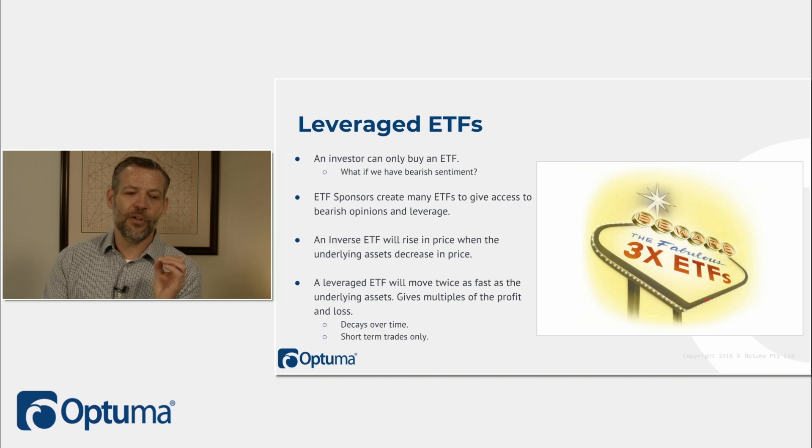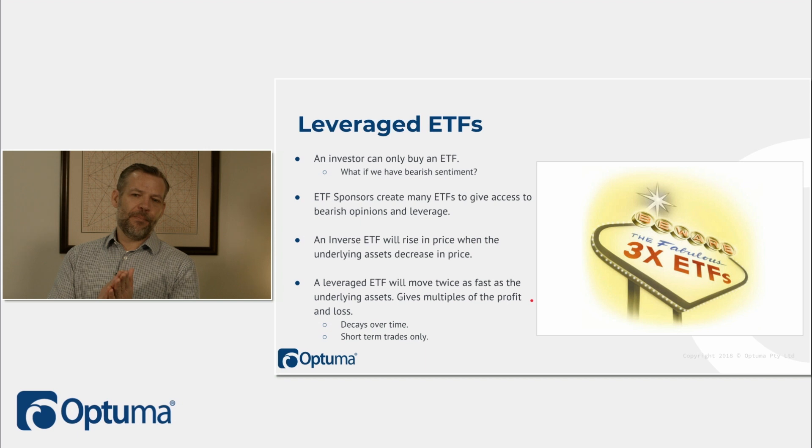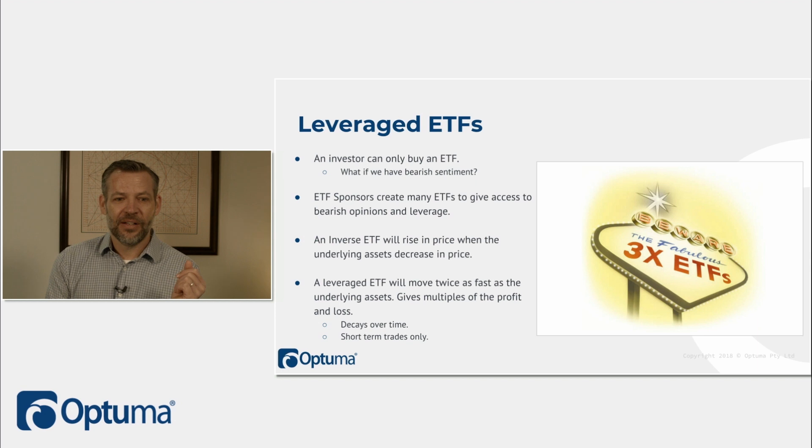The real issue with leveraged ETFs is they decay over time. If a market starts at $1,000, drops 10% to $900, then rises 10%, it only reaches $990 — that's a $10 decay. With leverage, that decay is much, much bigger. In a sideways market going up 10%, down 10%, up 10%, down 10%, your value decays very quickly. Very important to watch out for that.